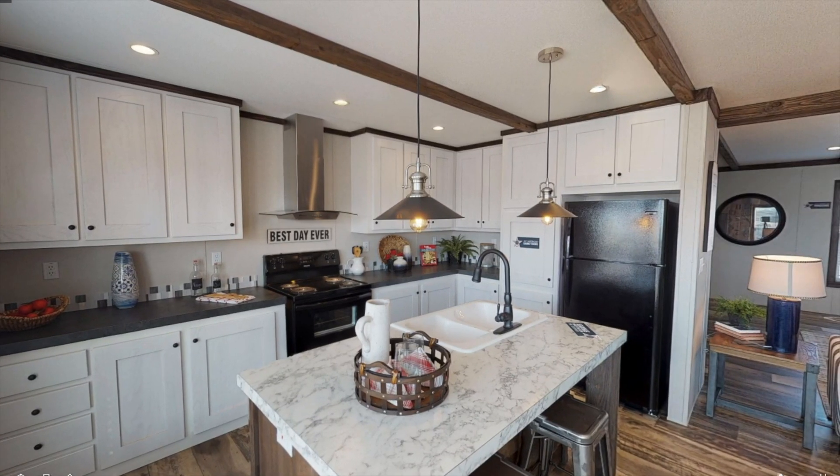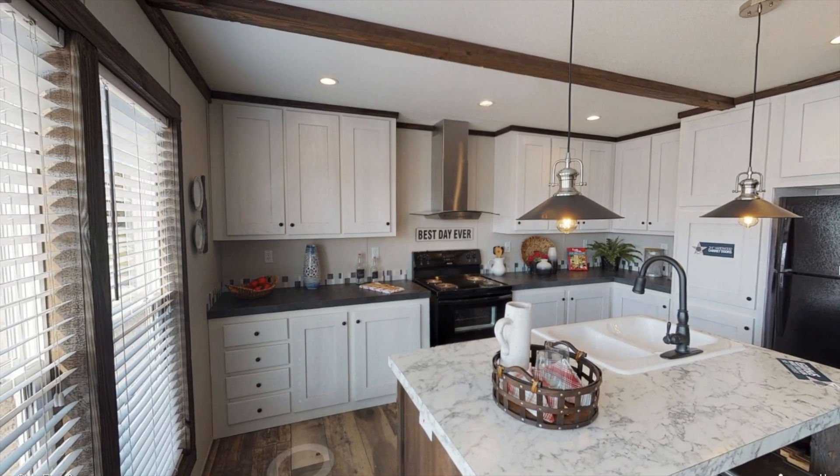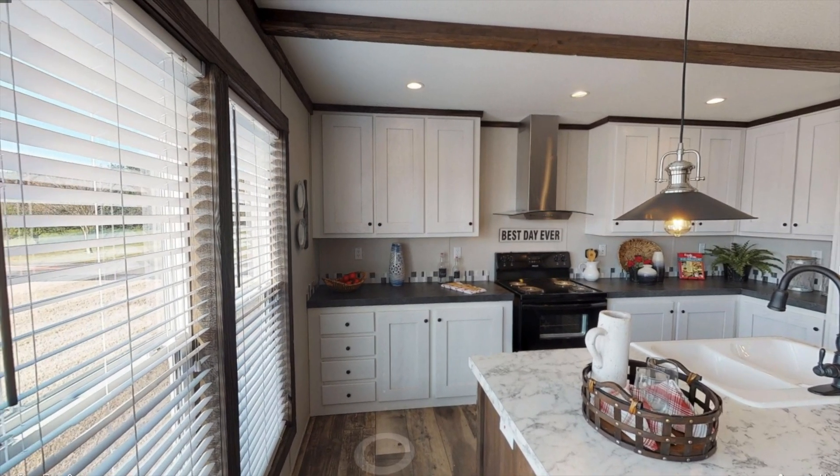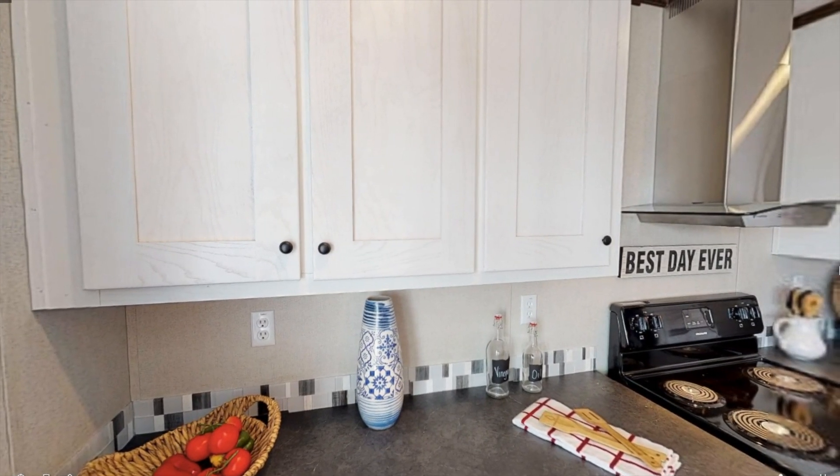This isn't the largest kitchen I've ever seen, but I think it's really cute. You get a center island with a large sink and also black appliances with plenty of counter and cabinet space.